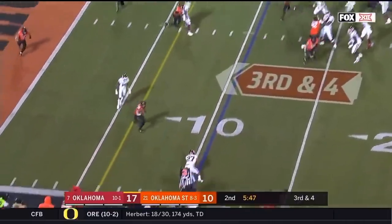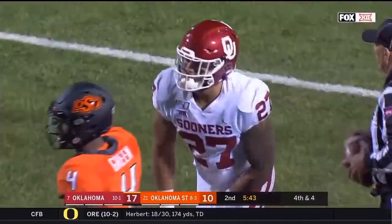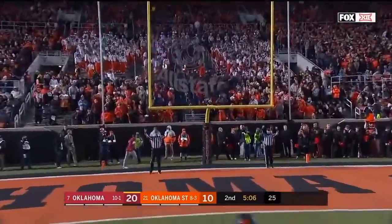First looks left, checks it down — it's Hall, whose knee is down. Couldn't get going and they do force the field goal team to come out. He's now 14 for 14 on the season.